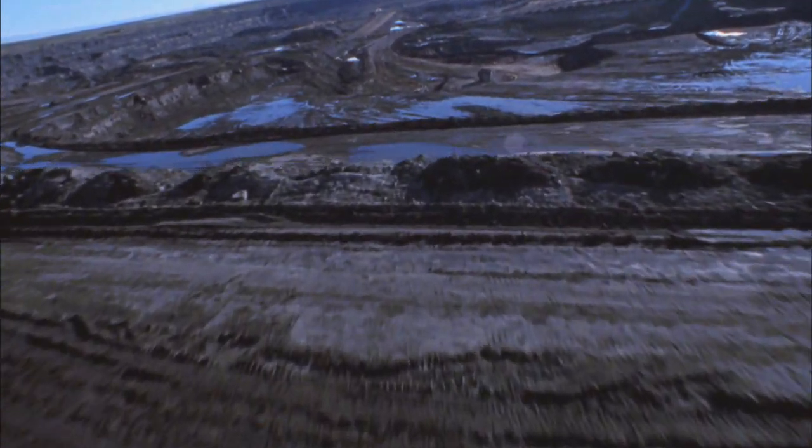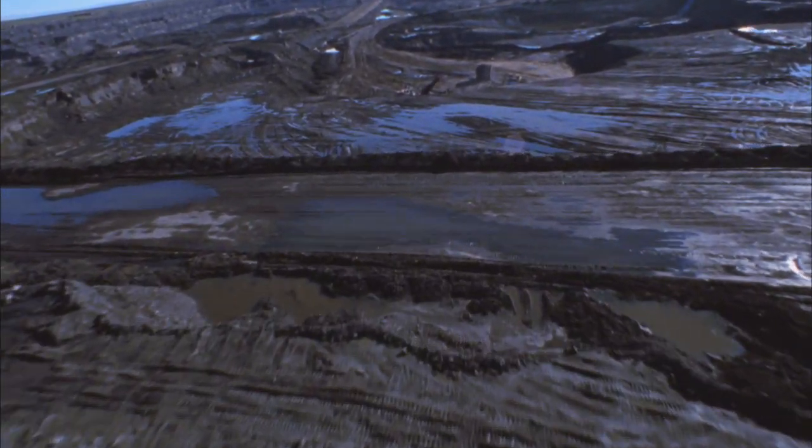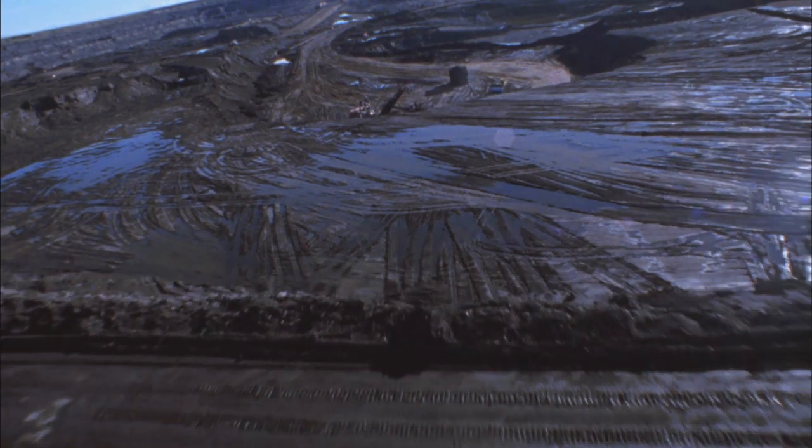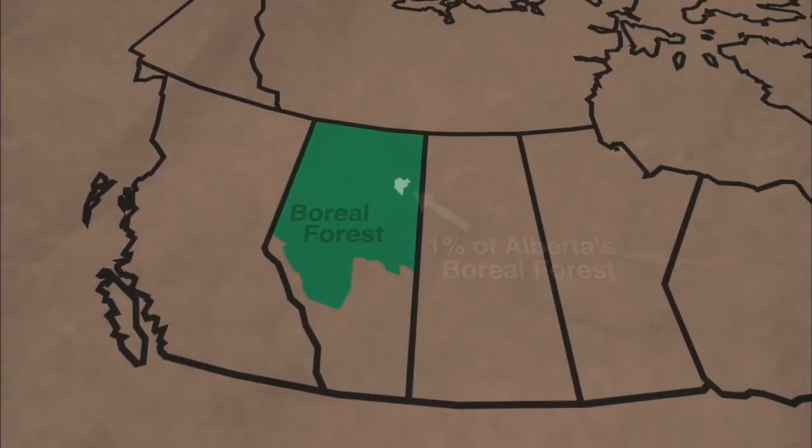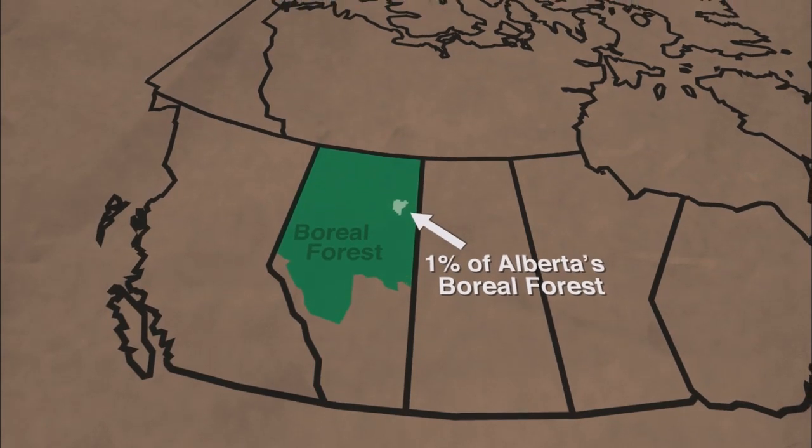And it looks massive, and it looks out of place. That said, the total footprint for the mines themselves, which looks so drastic, is actually small — one percent of Alberta's forested area.